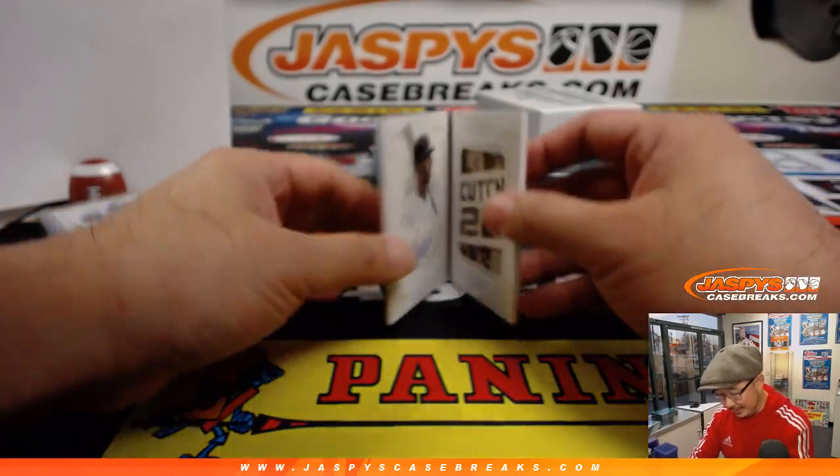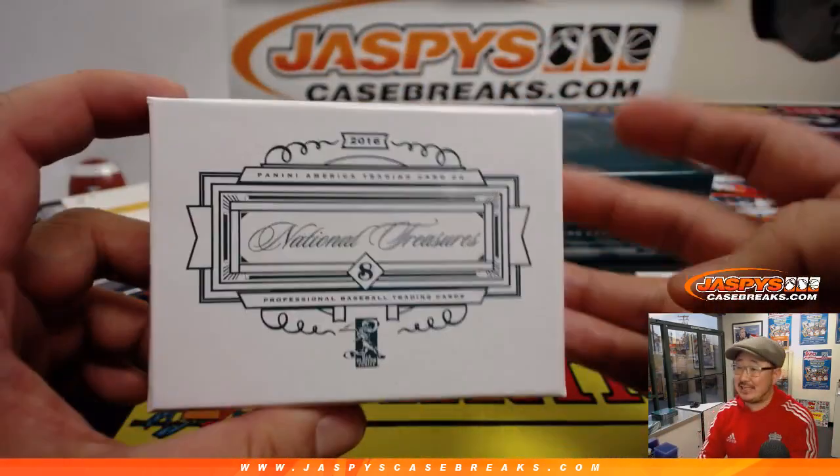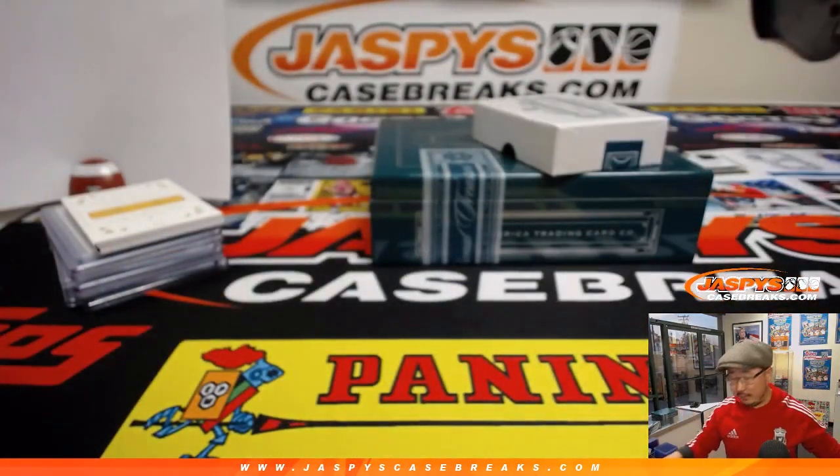And there you have it, ladies and gentlemen — a really nice box of NT in the books. Looks like this case is loaded. Let's finish it off. Last box available at JaspisCaseBreaks.com. We'll see you for that one. Bye-bye.